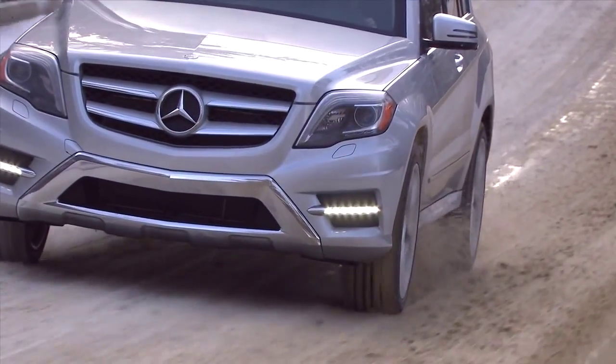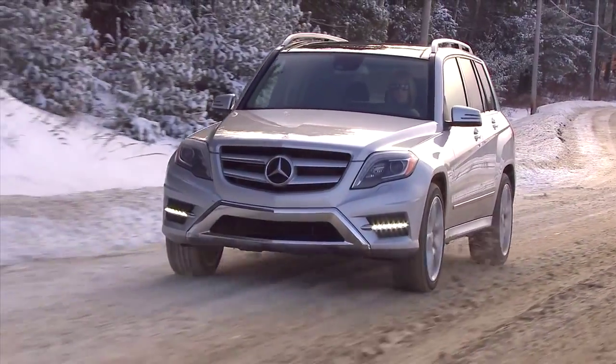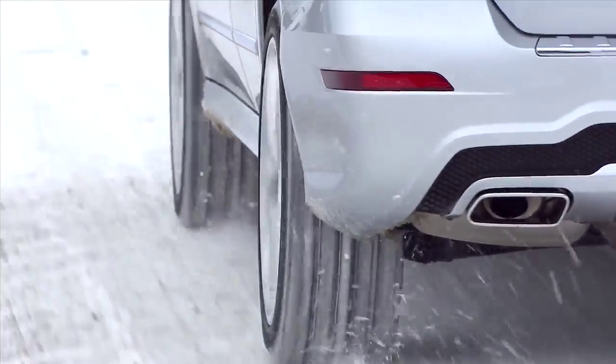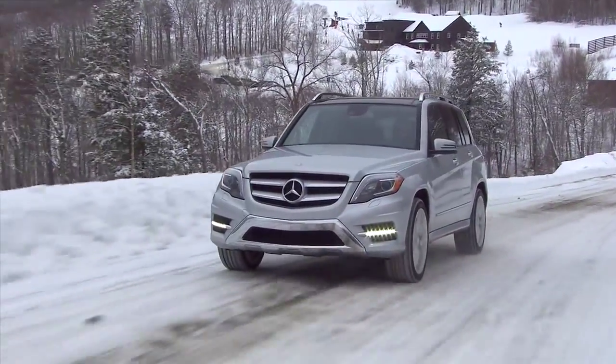So if one, two, or even three of the wheels begin to slip, 4MATIC can get you going even if only one wheel has grip. And while 4MATIC is engaged all the time, a slight rear-wheel bias helps the GLK handle more like a sports sedan, even in dry corners.